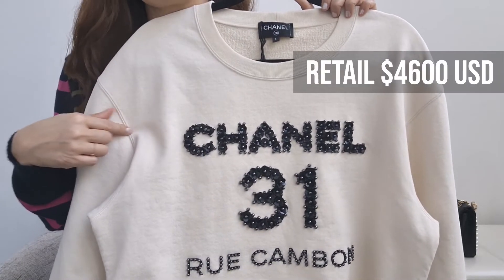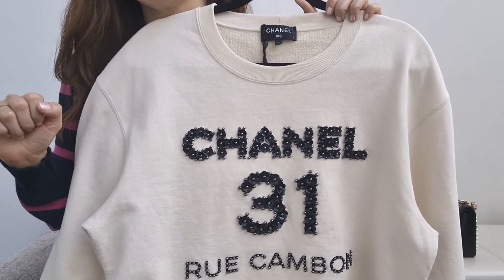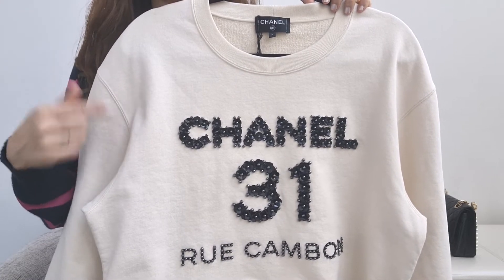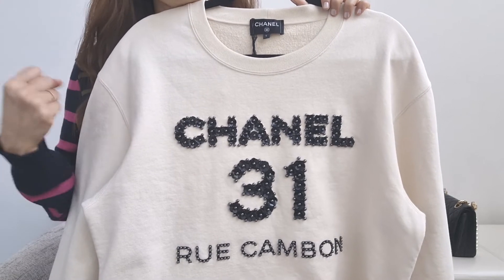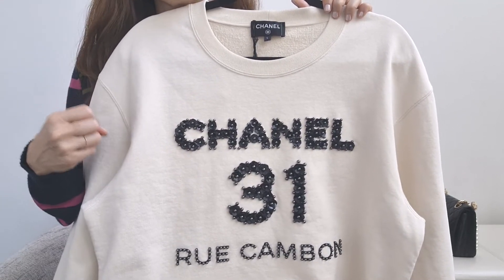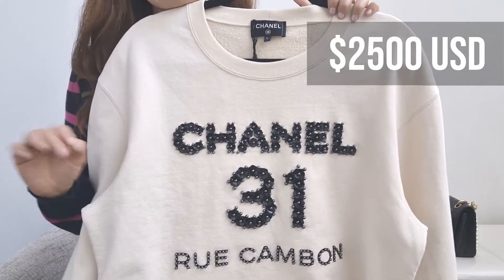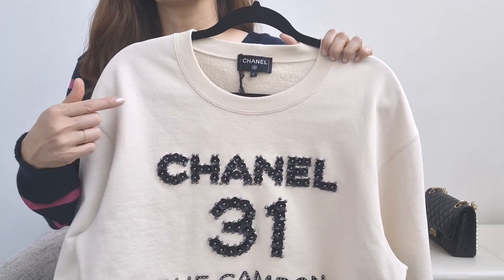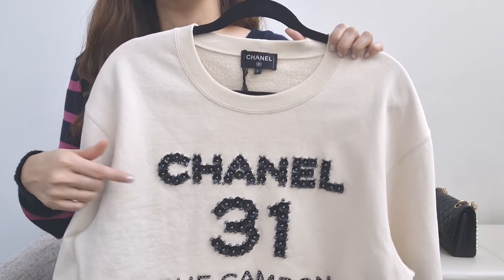Let's talk about the price. The retail price for this was $4,600, and even at that price this sweatshirt was sold out. Even if I wanted to buy it at the Chanel sale, it was unlikely to still be around a year later. So when I saw it on a pre-loved site for 45% off, knocking the price down to $2,500 — which is still a lot — I wanted to order her, have her at my house, and try it on with all my clothing to see if she'd work with the rest of my closet. And she definitely did.